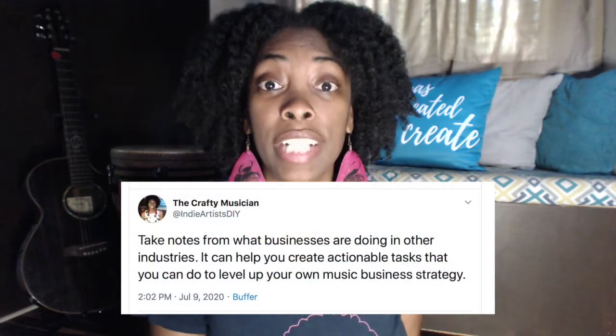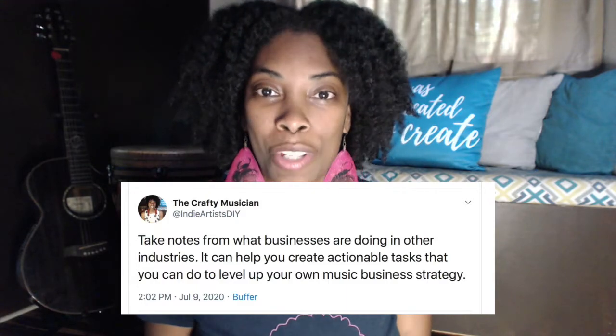I wanted to share with you really quickly a music promo idea that no one is actually talking about. I don't think people in the industry are talking about this idea because it's not really a conventional way to promote your music. It's more like something that businesses or bloggers would use to get more traffic or drum up more business. But us musicians can totally steal this idea and use it for our own music promotion tactics. I just posted on Twitter about this — taking ideas from other industries that work and applying it to what we do as musicians to level up our own careers. So that's what we're going to talk about right here in this video.